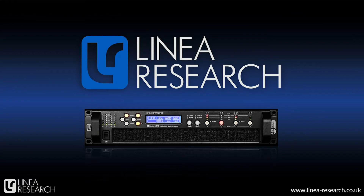Hi, I'm Rick from Linear Research, and in this video I'm going to give you a very brief introduction to Linear Research the company, and then we'll focus our attention on our M&C series of high-performance networked DSP amplifiers.